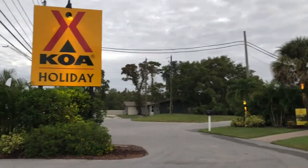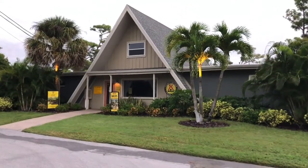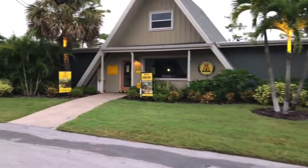Good morning and welcome to the KOA Clearwater Lake Tarpon. Very nice campground.